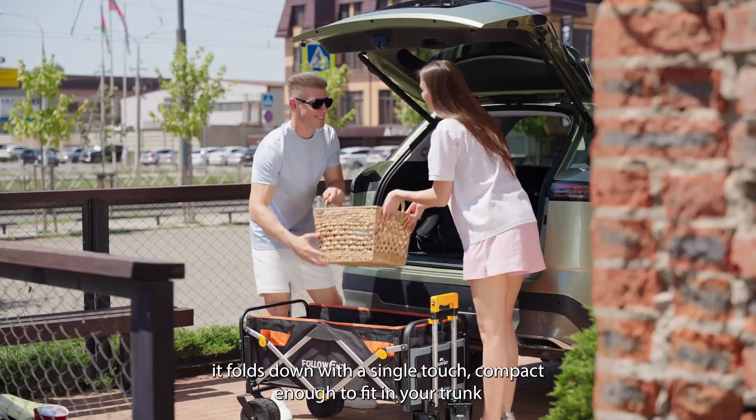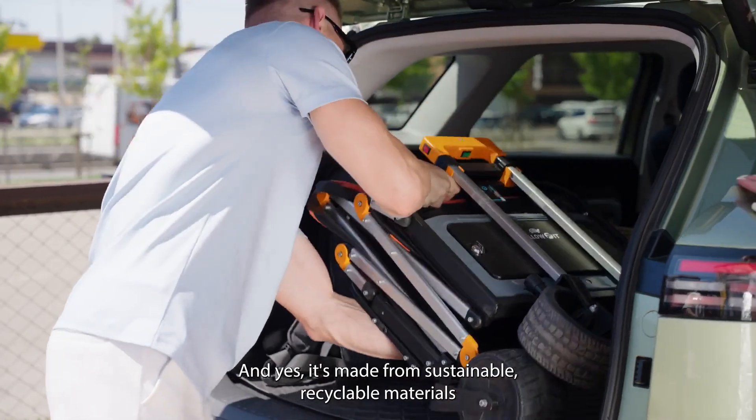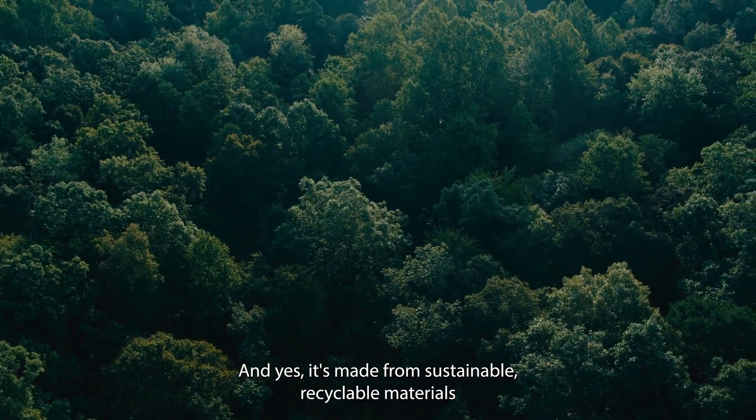When you're done, it folds down with a single touch, compact enough to fit in your trunk. And yes, it's made from sustainable, recyclable materials.